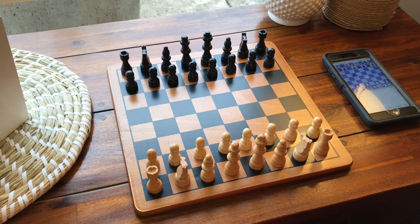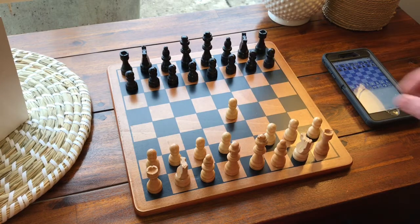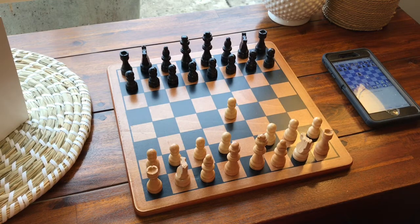Listening. New game with white. Done listening. Game ready. [Command: E4] Listening. E4. Done listening. White moved E4. Black moved E5.